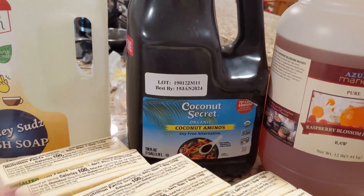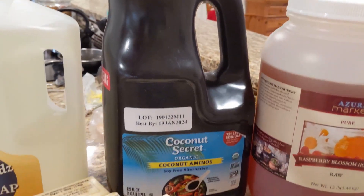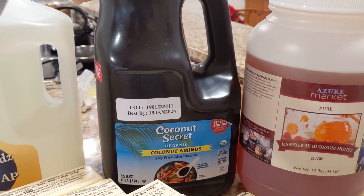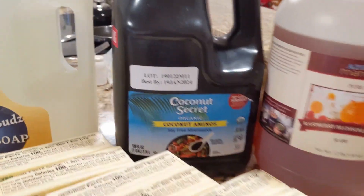We actually ended up getting a free jug of coconut aminos. I had actually just bought some of this. My husband went and got this haul and I don't know exactly what happened, but I got some more coconut aminos.